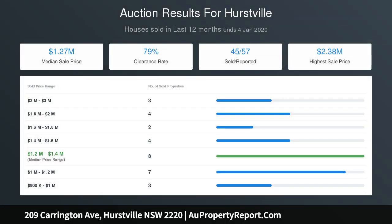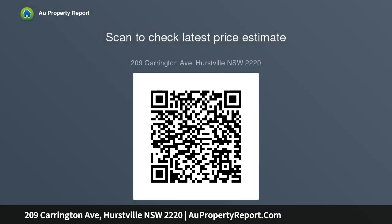Side access to carport, close to Hurstville CBD, Westfield and train station. Contact Melegolo on 0411 506 608, or Tony Leo on 0411 408 228.